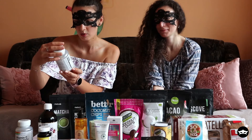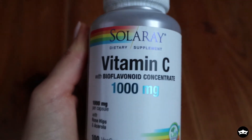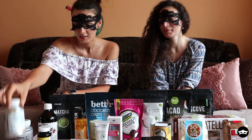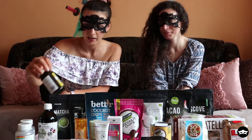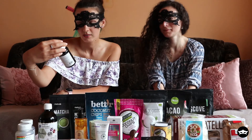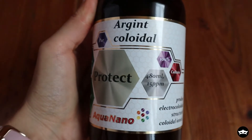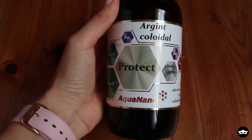We got some Vitamin C 1000 milligrams. I take one of these every single day — I like it because it's 1000 milligrams and I only have to take one per day. We have two bottles from Solaris and one from Adams, also 1000 milligrams and with rose hip. We also have some colloidal silver — very small silver particles in water — and it's an immune booster.